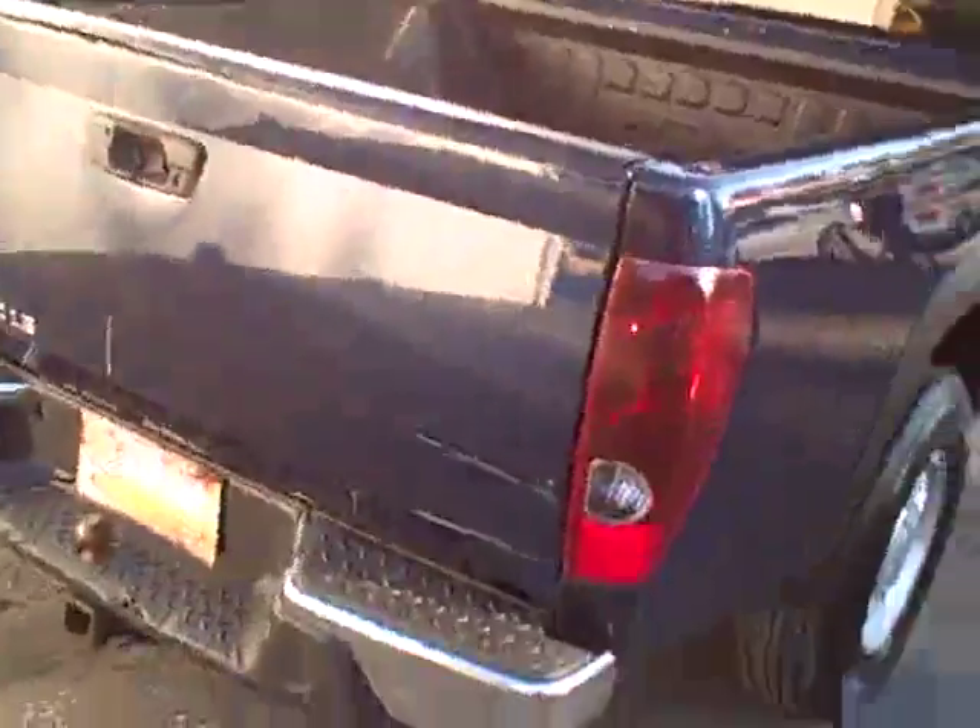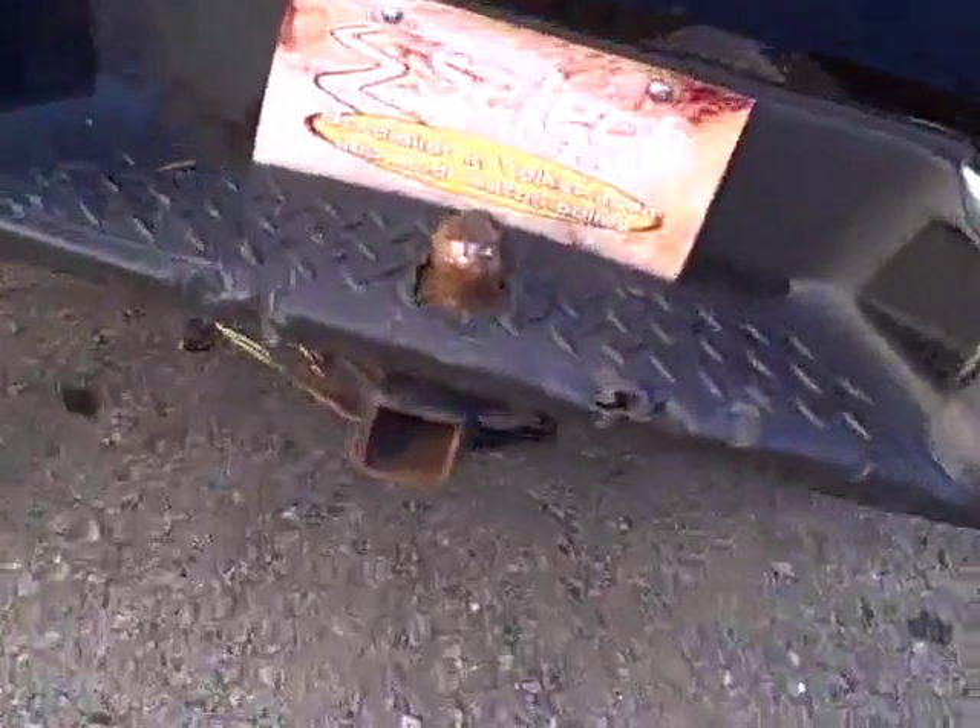That's a heck of a value. Trailer hitch looks good for light or heavy loads. Tires are in pretty nice shape. There's a view of the passenger rear and passenger front — cleaned up pretty darn well.